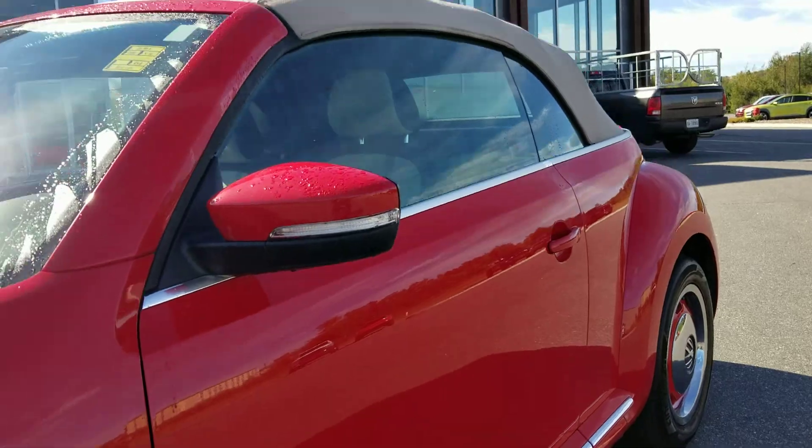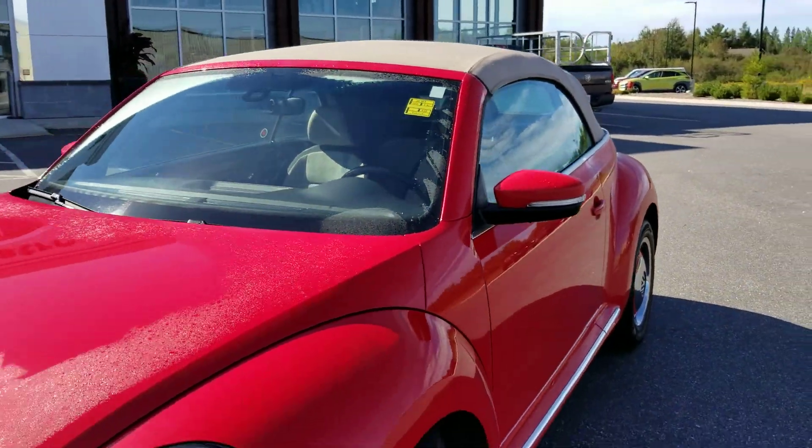I love this color. It is a convertible, and we do have some sunny days left.